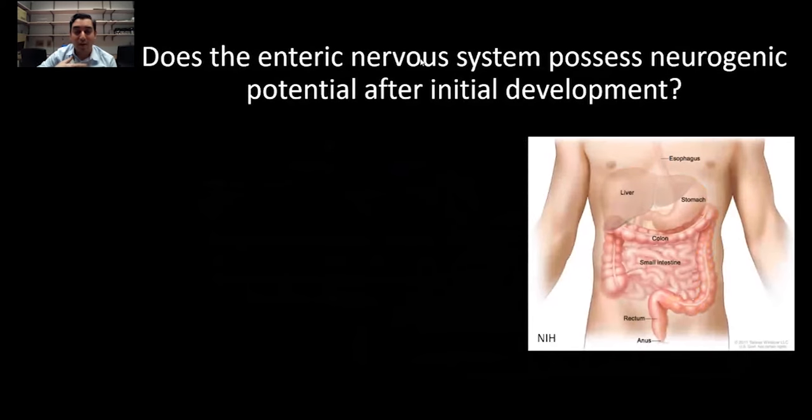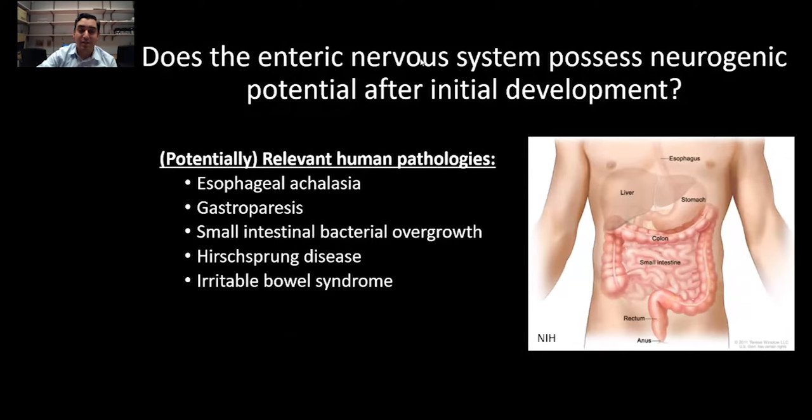Why would I be very interested in this as a physician as well as a scientist? There are several diseases from every part of the GI tract that can be attributed to enteric neuropathies, and identifying a source of potential enteric neurogenesis could really revolutionize how we manage these diseases.